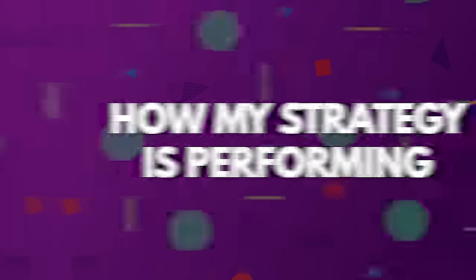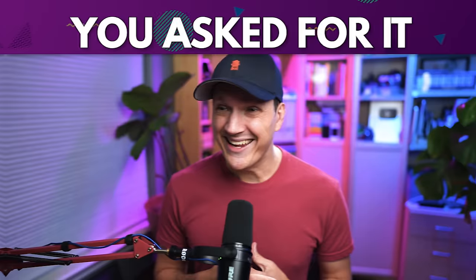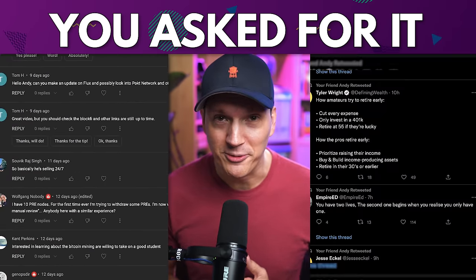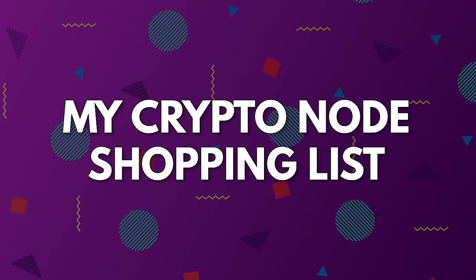Reason number one is that I want to give you an idea of how this aspect of my overall strategy is performing in this otherwise terrible market. Reason number two is that I get asked about my nodes all the time in comments on YouTube and on Twitter. And reason number three is that I want to spend a portion of this video going over not what I'm currently running, but crypto nodes that I'm going to add to my portfolio very soon and some that I am looking at and considering adding.